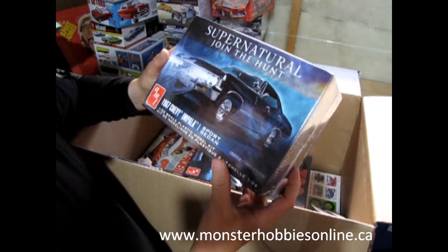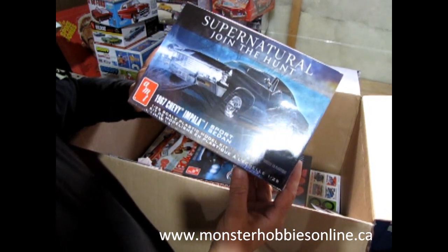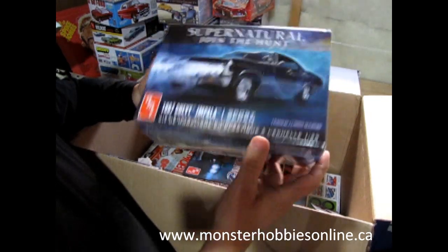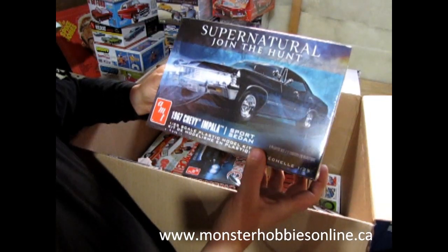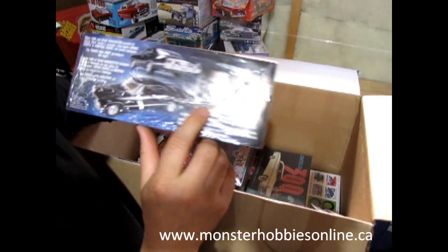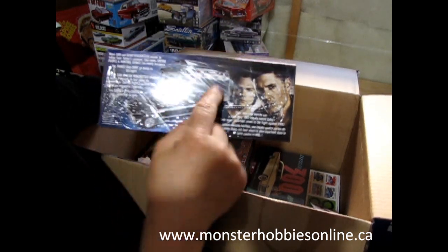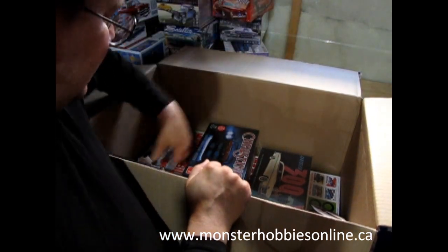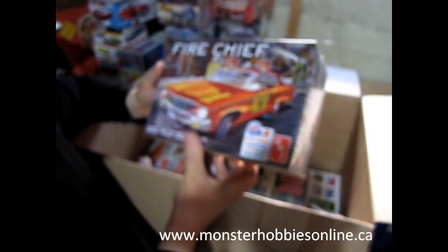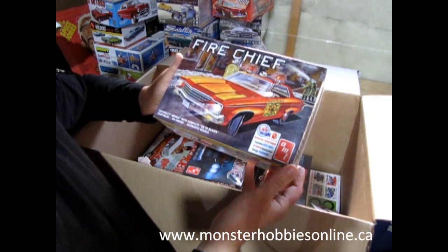Here's another one I did an unboxing of — I bought this for myself but I thought now I would get one for all of you. It's the four-door 1967 Chevy Impala from Supernatural. There's the guys — unfortunately I've got this nice glare right here off my daylight high beam bulb.